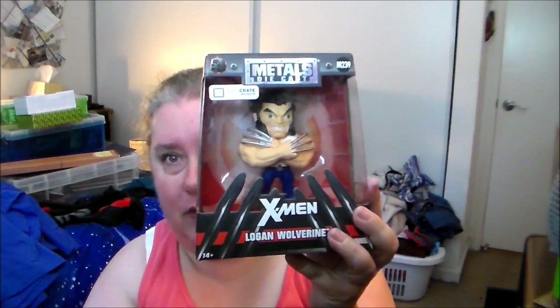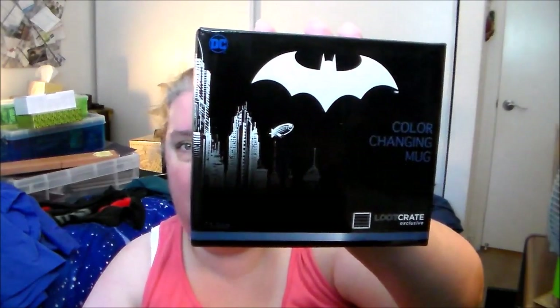Nice blue color — very cool. I also got a Loot Vault redemption code to check out later. The next item is the Logan Wolverine metals figure, which was actually in one of their crates earlier this year. There were a couple of variants available and this was the only one left in the Loot Vault. I got it for about five dollars — it is a metal die-cast of Logan as Wolverine, so very cool.